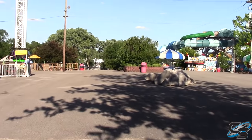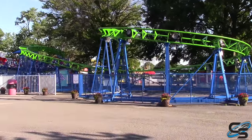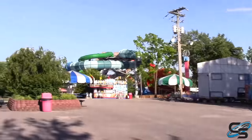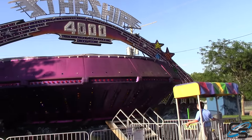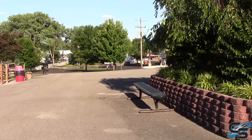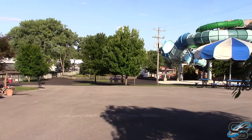It feels a lot higher up than it looks, especially when you're riding it. Here is one of the three roller coasters in the park — this is a spinning kiddie coaster. And right here is Starship. It's a classic carnival ride where you lean up against the back and as it spins, the centrifugal force makes it so that you float up to the top. It's pretty unique.